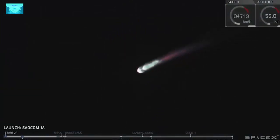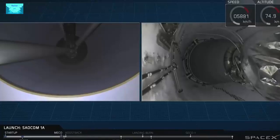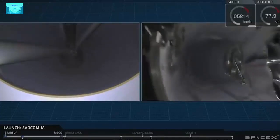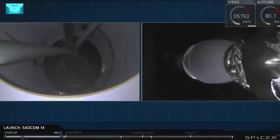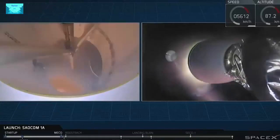Coming up in about 10 seconds. And there you have it — we had a successful main engine cutoff and then a good stage separation of that first stage.